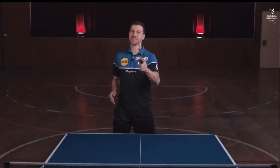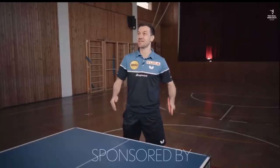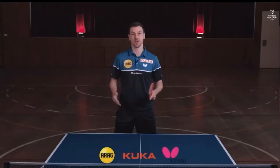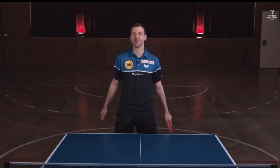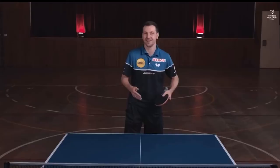Hi, I know you're interested in serves. So today I'm going to share my three serves that often lead to a direct point. These are a bit risky, but there are moments when topspin or heavy spin is always helpful and the opponent gets a bit unsettled or uncertain.